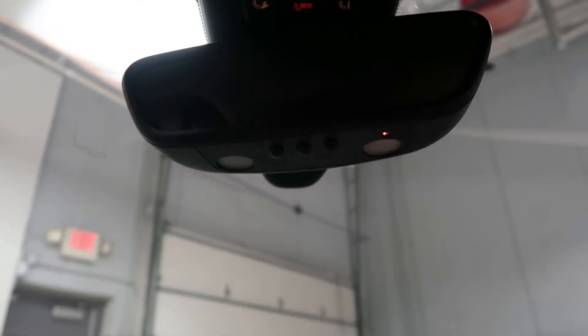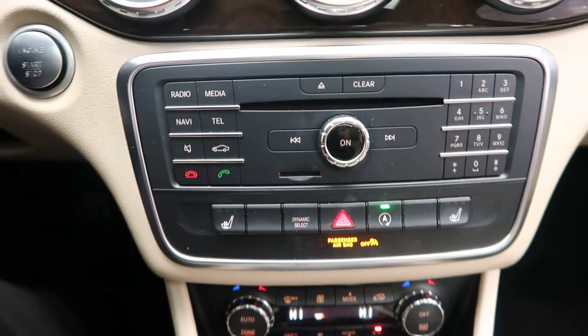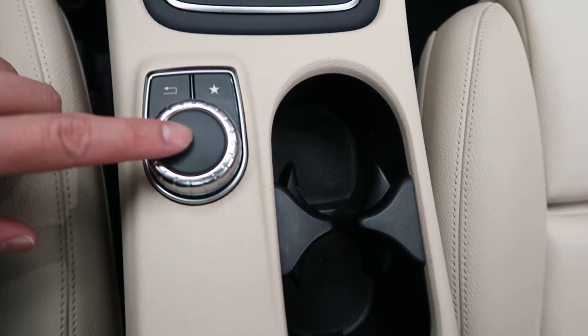Rearview backup camera. Garage door openers. Hard keys for the radio and media display. Heated seats. Dual climate controls. Cup holders. Turn wheel for the infotainment center.